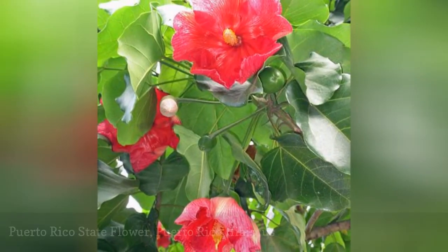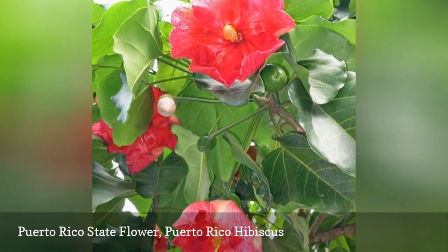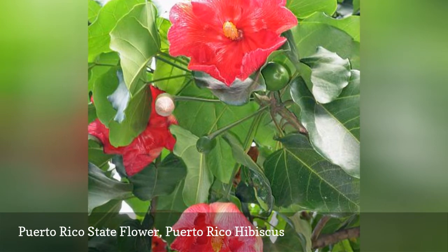The Puerto Rico hibiscus or Flora de Maga is not actually a hibiscus. Those plants are in the hibiscus genus. They do both belong in the Malvasia family and have a similar look.